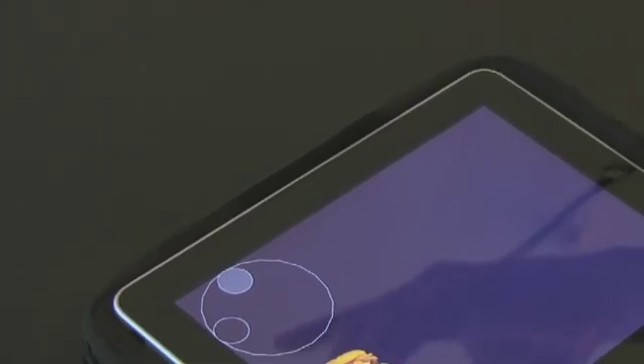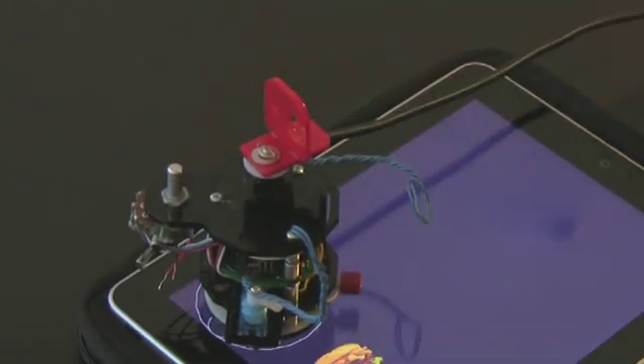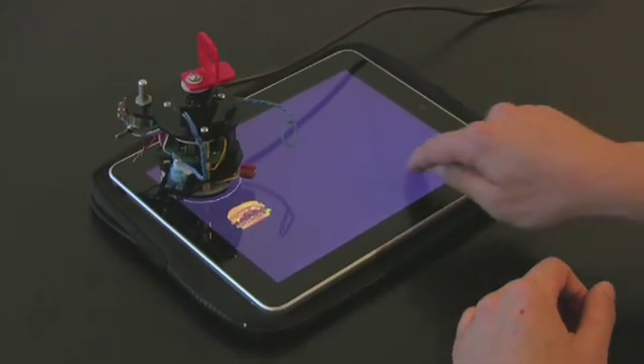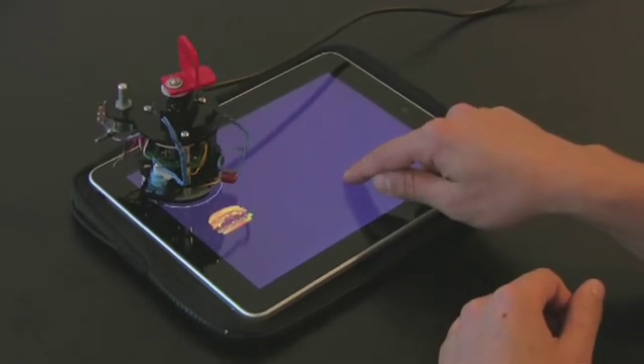If I place the robot with the two light sensors directly over there, the robot's actions react to the touch input. As I move my finger closer to the hamburger, you can see that the arm moves in and out. The same is true with the head — as I rotate my finger around, the head will follow the position of my finger.